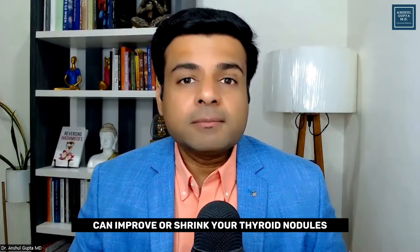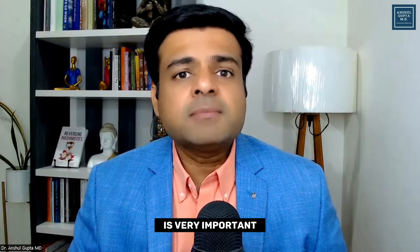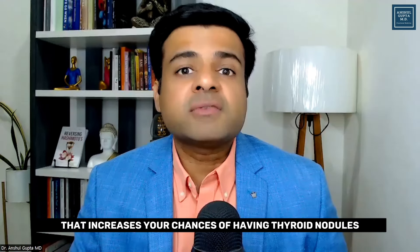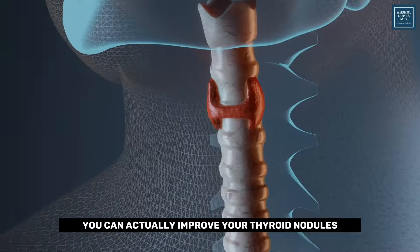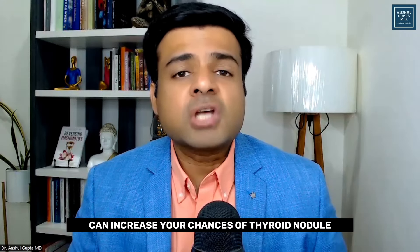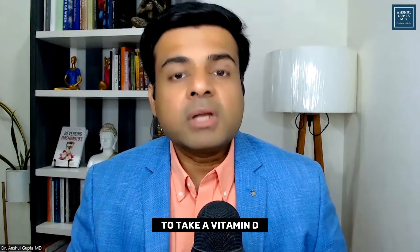The second thing you can do to improve or shrink your thyroid nodules is taking certain vitamins and minerals. It has been shown that a combination of zinc and selenium is very important for thyroid health, and research studies show that being deficient in selenium and zinc increases your chances of having thyroid nodules. By taking zinc and selenium supplementation, you can actually improve your thyroid nodules. The next vitamin to consider is vitamin D — research is very clear that low levels of vitamin D can increase your chances of thyroid nodules, so get a vitamin D blood level done and supplement if you are low.